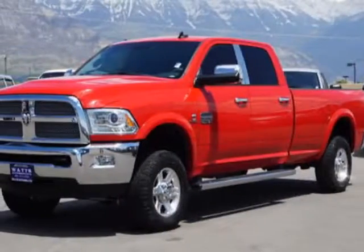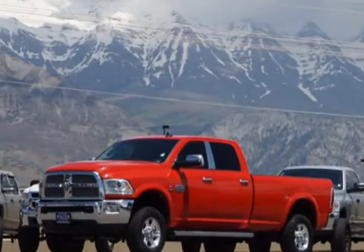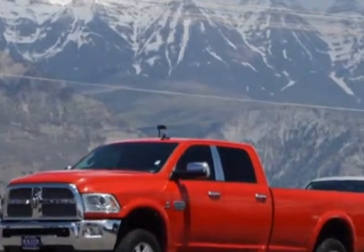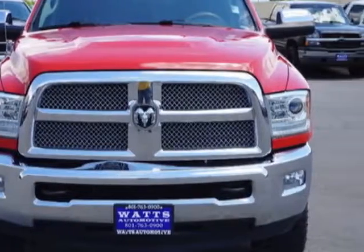Take a look at this 2013 Ram 2500. This 2500 has just under 39,500 miles. For your protection, this vehicle has a factory warranty.